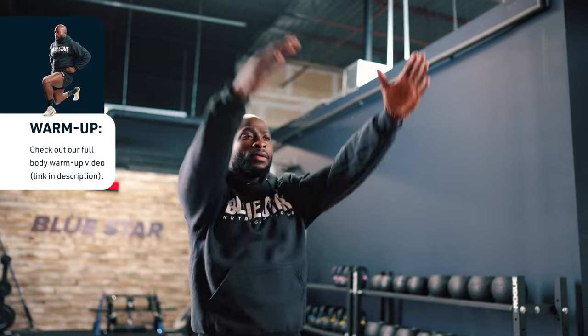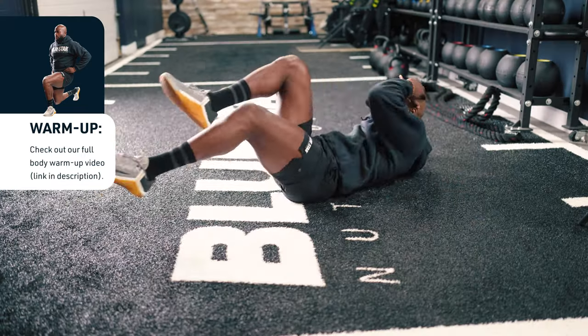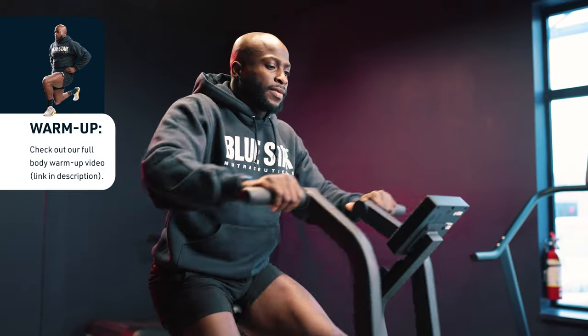Every good workout starts with a good warm-up. So before you get into this workout, take time to take inventory of your body because we want to elevate the heart rate to make sure that we can effectively complete this workout. Now let's get back into this workout.